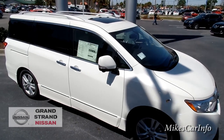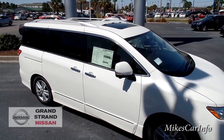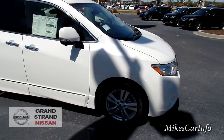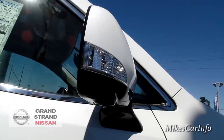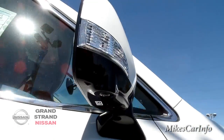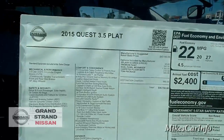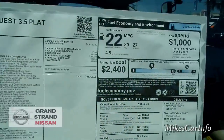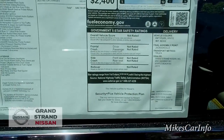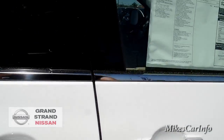It has dual-pane moon roofs on the top. Here's one of the cameras under the side mirror. There's the window sticker that lists all the features — you can use the pause button to check it out. I'm going to list some stuff in the description and put a link to their website so you can get more information.